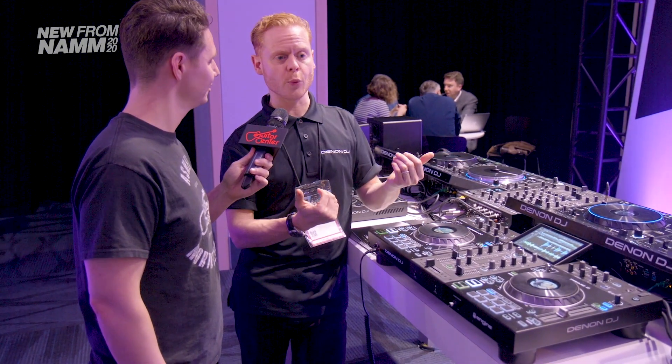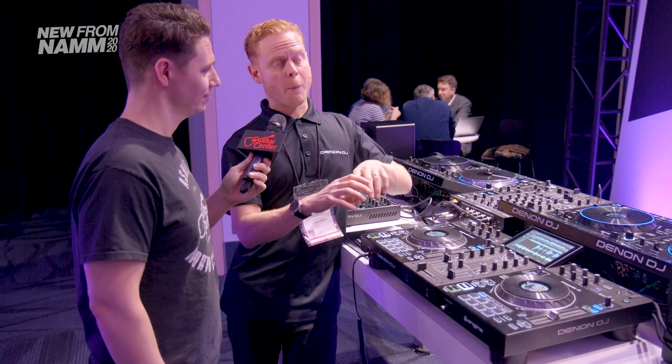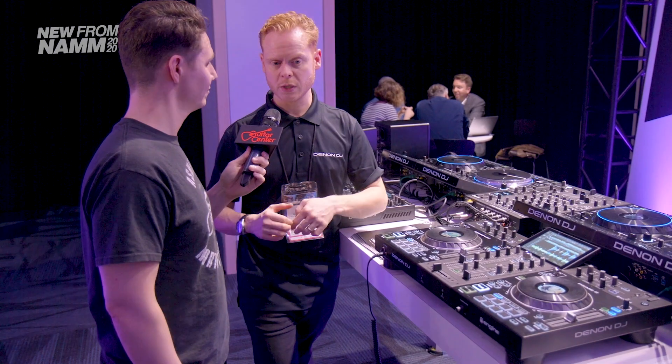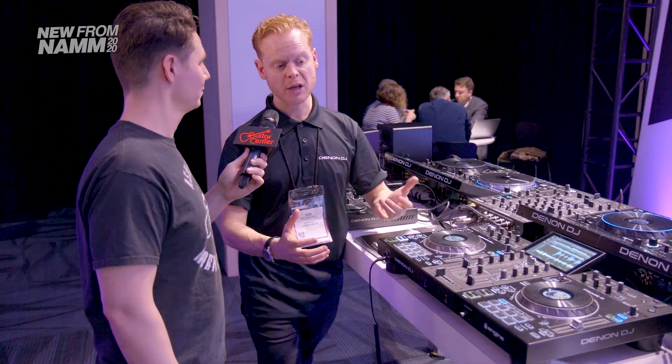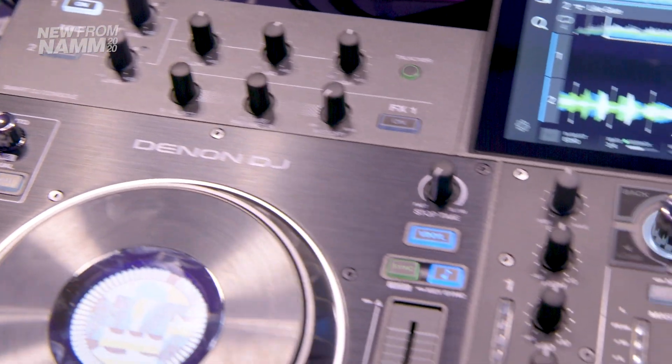It's super exciting to see that we've really capitalized on the success of the Prime 4, building out this Engine OS down the range and making it more accessible to all different types of DJs. This is only the start and we're going to continue building out the range. Coming soon to a Guitar Center near you — the new Denon DJ Prime Go and Prime 2. Keep checking GuitarCenter.com for more news from NAMM.